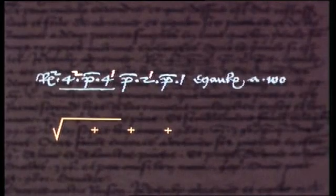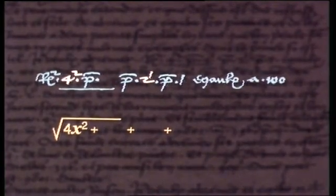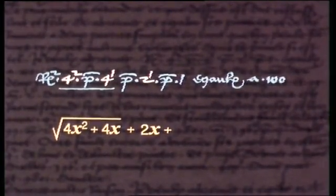Here's p for plus again, but don't be misled by these indices — they don't refer to the numbers, they mean powers of the unknown. So this is actually r4x squared, and this is 4x, and this 2x.